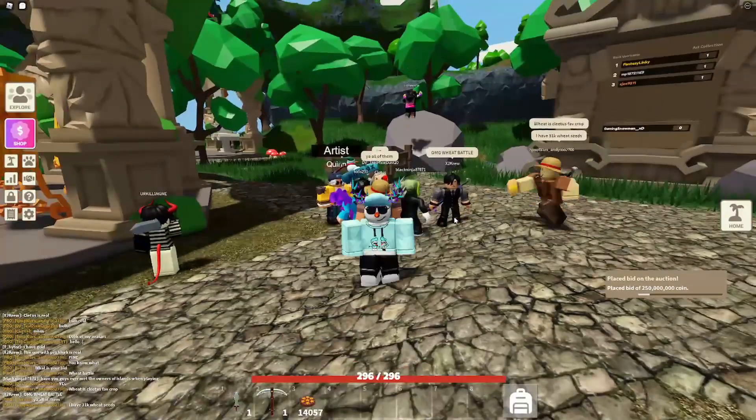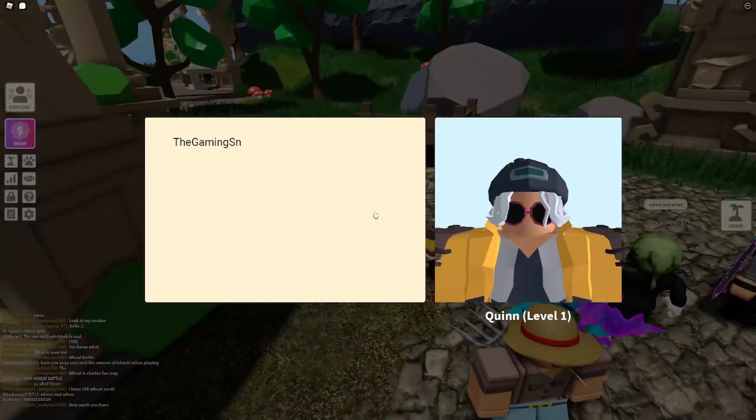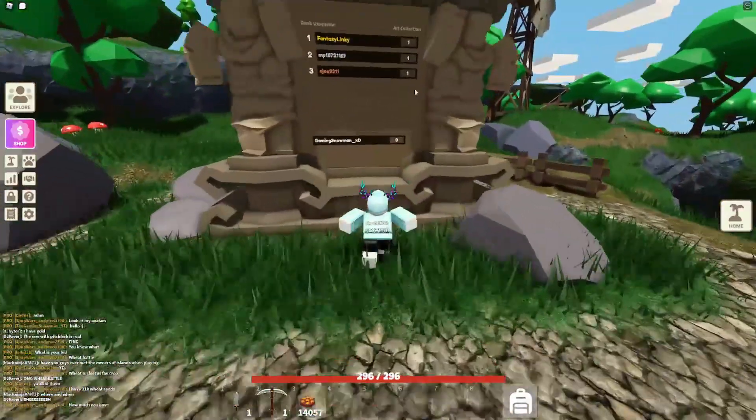Basically how this works is if I do not get the piece, it will refund me — give me my money back. And if I do win, I won't get my money back but I'll get this painting and I'll get a point on the leaderboard.